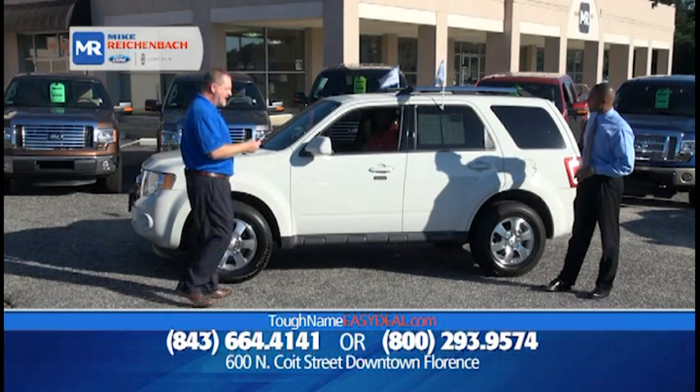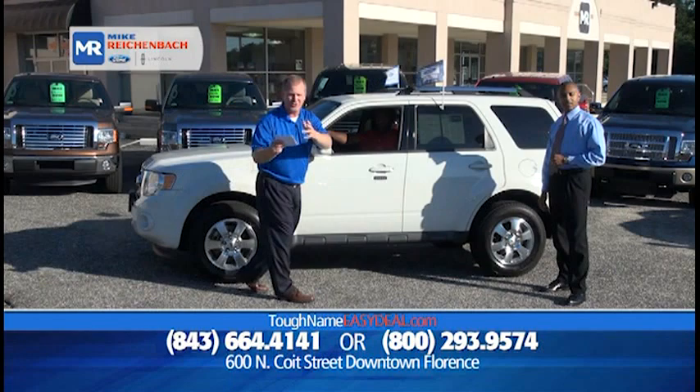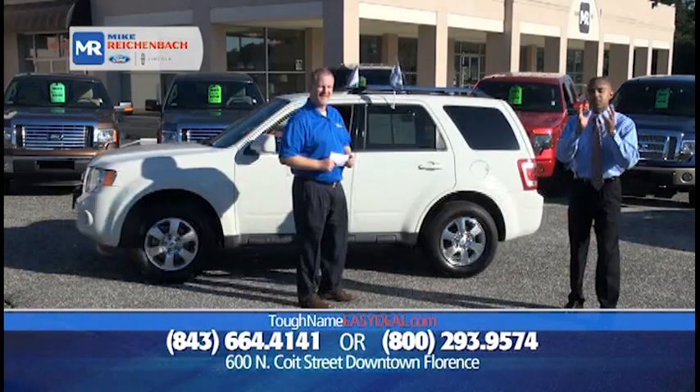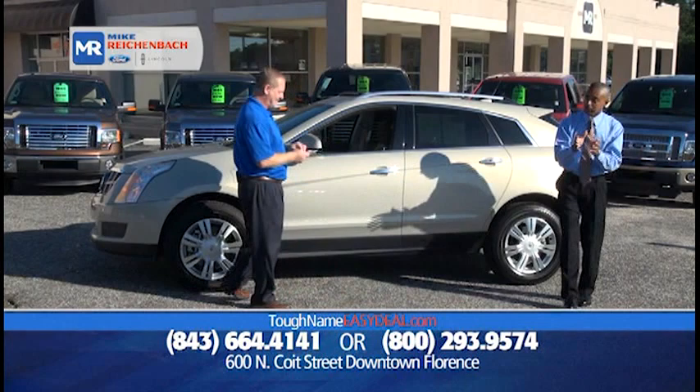How about a 2010 Ford Escape, only 37,000 miles, and again it's certified — it comes with a free warranty. It's loaded with leather, sync, roof rack, only 37,000 miles, priced at $21,571. One of the best-selling small SUVs on the market — it can do it all because it's functional and it looks great.